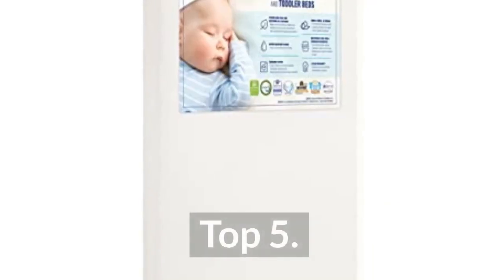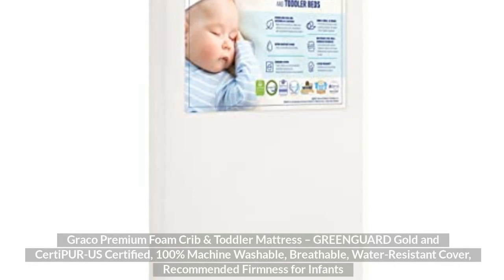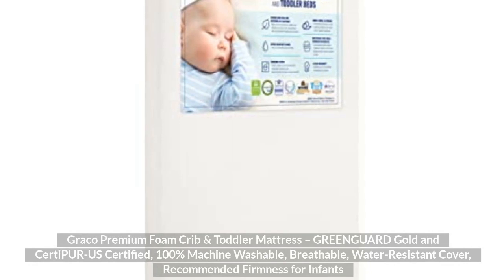Top 5: Graco Premium Foam Crib and Toddler Mattress, GreenGuard Gold and CertiPure US Certified, 100% Machine Washable, Breathable, Water Resistant Cover, Recommended Firmness for Infants.